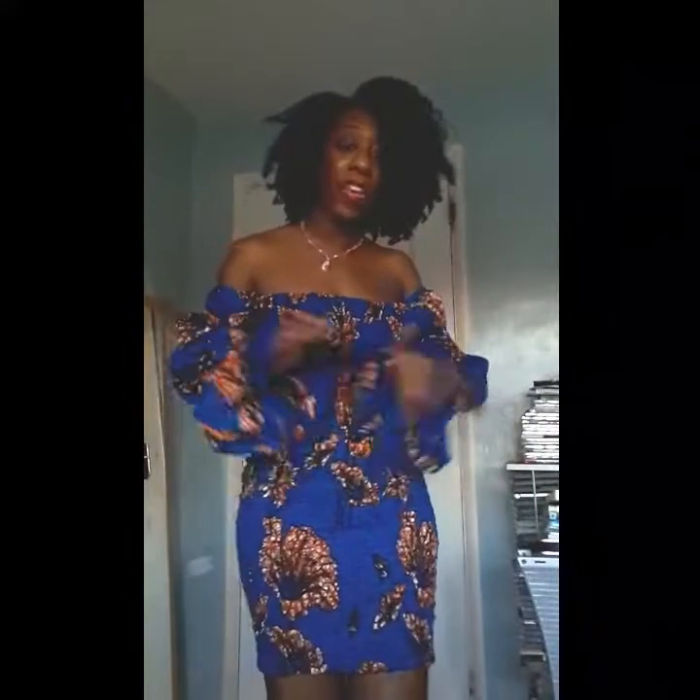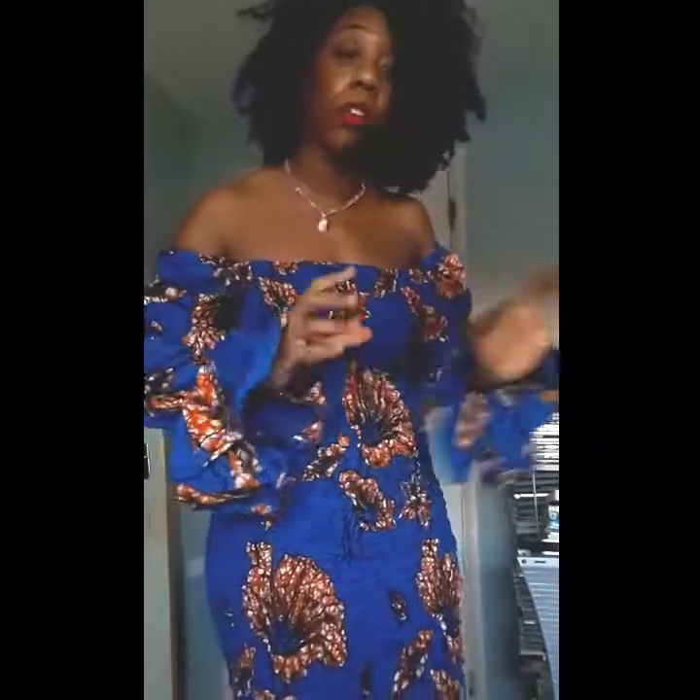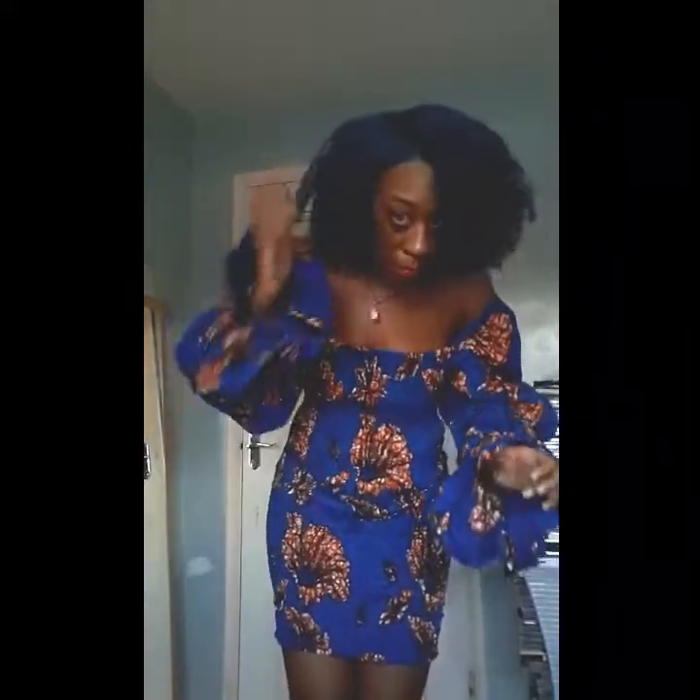The next dress I purchased from Grassfields is this really nice blue dress with flowers on it. I got it a couple of months ago but I hadn't done a try-on haul in a while, so I waited until I had a whole bulk of clothes rather than doing just two or three pieces. I absolutely love how it just clings to me — I would definitely wear it on a night out with my nails done and everything. This is it from the back.